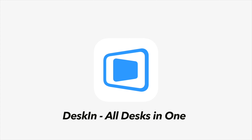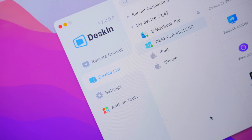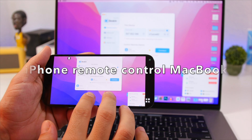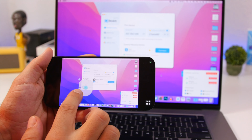This video is sponsored by DeskIn, a remote access software which allows you to easily connect to any of your devices from anywhere, and it works across platforms. Whenever you need to connect to your device, remotely control your device, or transfer files, DeskIn can do that for you.